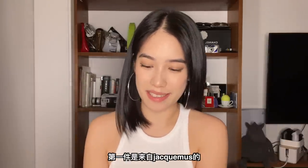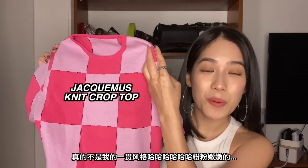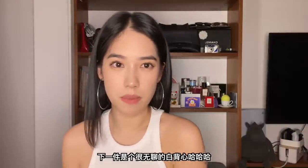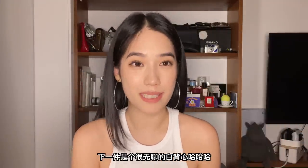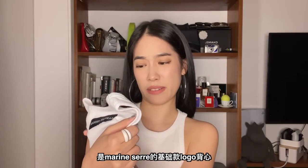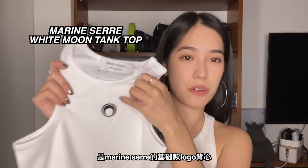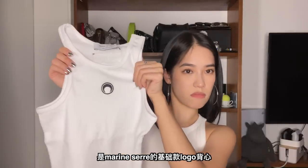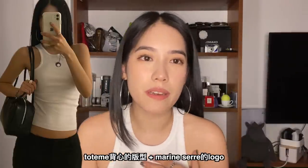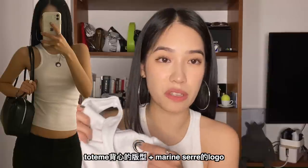Now for clothing. The first piece is from Jackmas — it's very not me because it's pink and purple, very girly and feminine. Next up is a pretty basic white tank top; it's the Marine Serre tank with the little logo and stitching. It's just something like an everyday tank top. The fit is like the classic white tank but with the brand logo printed on the front.